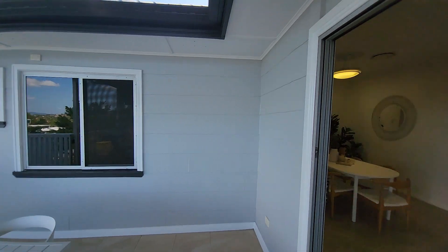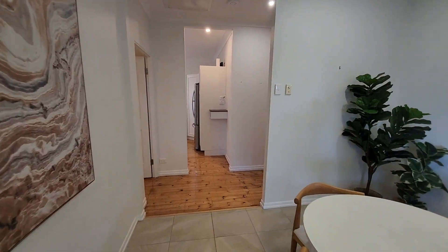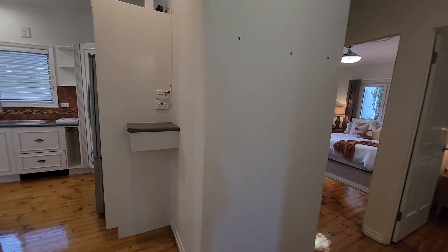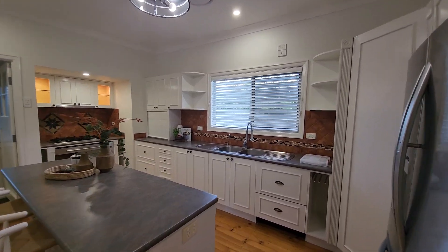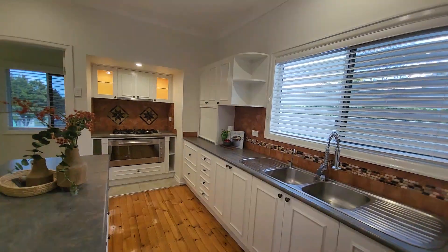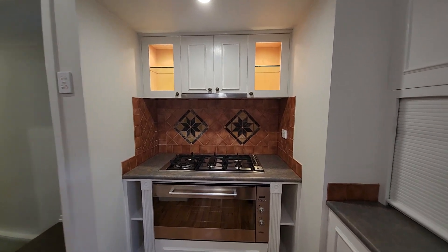Moving back inside, walking through the lounge space and into the main hallway. Adjoining that is the kitchen — quite a large kitchen that's been upgraded. We do have a dish drawer hidden in there as a dishwasher, and over here we've got a 900 millimetre stove and cooktop.